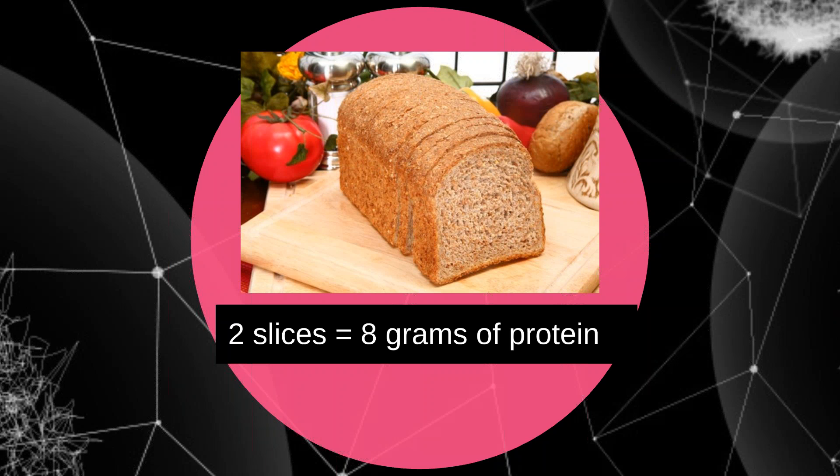Number eight: Ezekiel bread. This bread is best when toasted. It is made of whole grains and legumes like barley, soy, wheat, and millet. Two slices can contain up to eight grams of protein. The combination of different grains and legumes makes Ezekiel bread a perfect protein source — eight grams of protein for every two slices you consume.